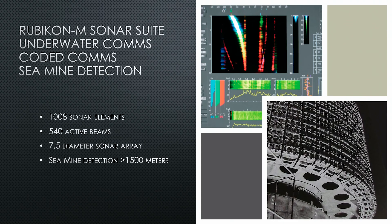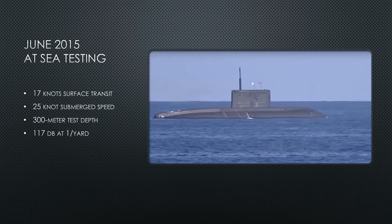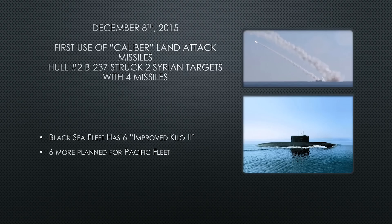In June 2015, she finally departs the pier for sea trials, with assets on station in the Barents Sea waiting for her. What was observed: 17 knots on the surface, 25 knots submerged, a deep dive to 300 meters — possibly deeper — and she was recorded at 117 decibels at one yard. How that measurement was obtained is, as the presenter puts it, none of your business.